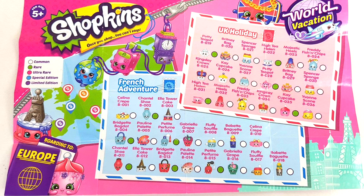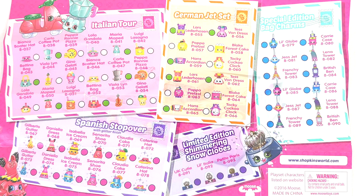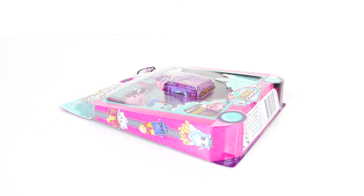Here is the collector's guide that comes included for our World Vacation. We have the UK Holiday, French Adventure, Italian Tour, Spanish Stopover, German Jet Set, and there are also special edition bag charms as well as limited edition shimmering snow globes. Now that we've seen what they're like, let's get this five pack open and check them out.